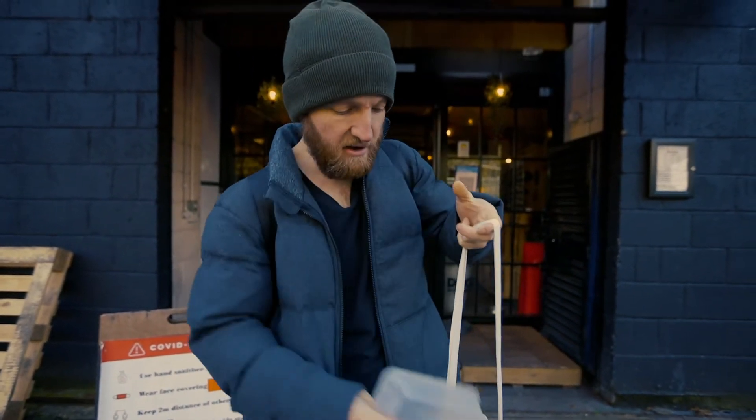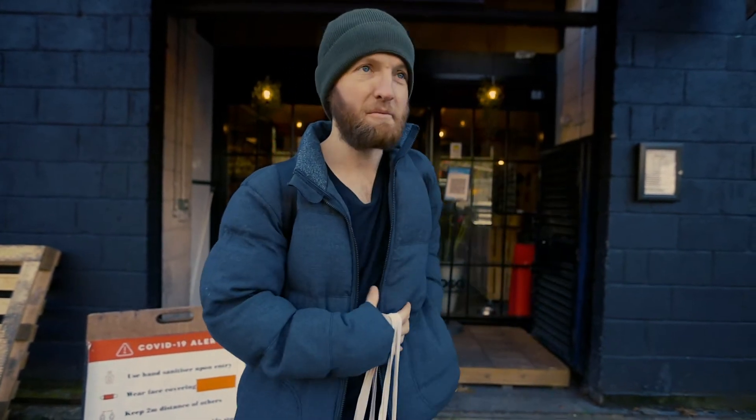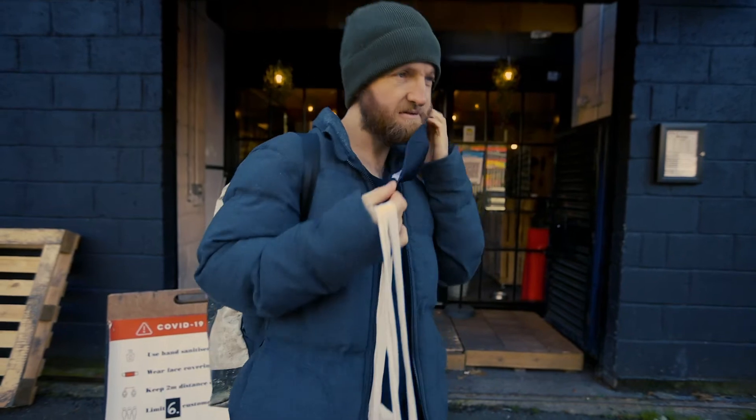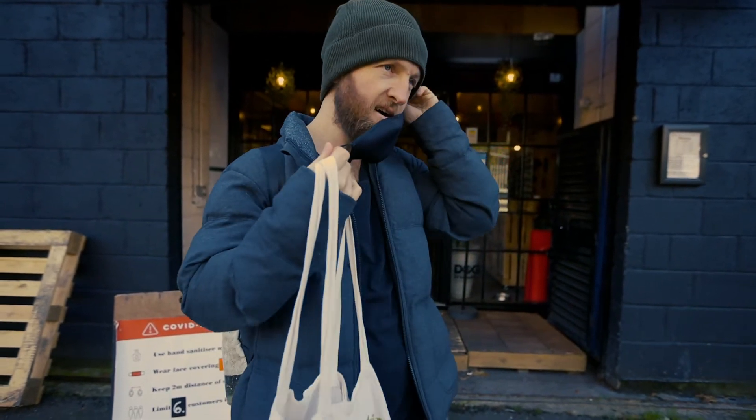So let's go shopping. Before we do, it's time to put on the mask. It's like the Dark Knight.